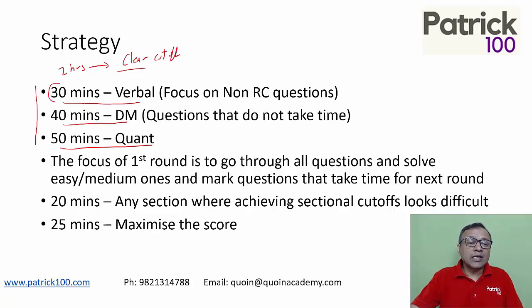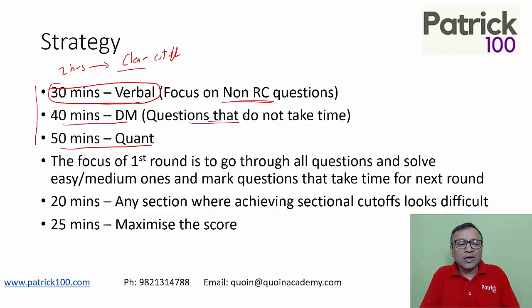For example, if you're looking at 30 minutes for verbal, go through the whole paper and focus on solving questions that don't take time — normally non-RC, since RC takes a little more time than other questions. Focus on questions that don't take time so you can solve more in a given timeframe. Same for 40 minutes in DM — focus on questions that don't take time, such as a smaller passage, something not difficult, that will help clear the cut-off.